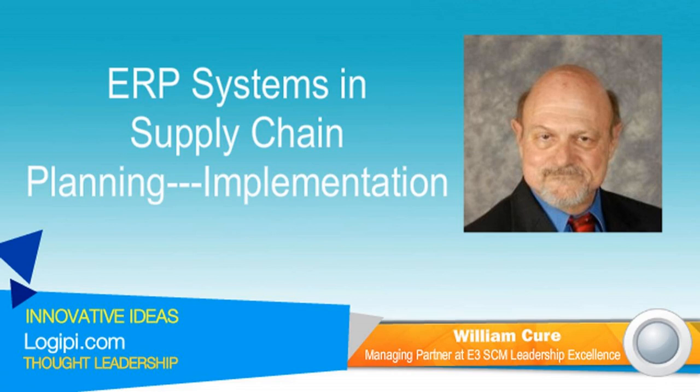My first question is, can you define ERP systems in supply chain planning? I define ERP systems in supply chain management as a tightly integrated series of software modules that all integrate back to the financial side of the business.